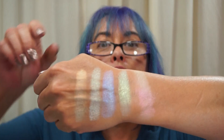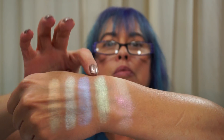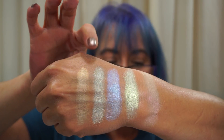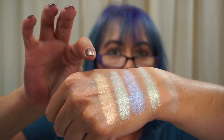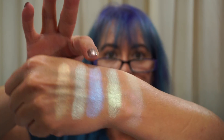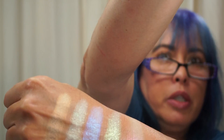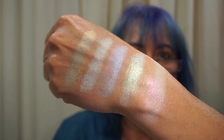I did do some swatches for you. The first four are from the Astronomy Highlighters. I'm not sure of the names, but you can just see these are gorgeous. This one kind of has a peach. These two are greens but they are different. And this gorgeous purple here — and then Mermaid Tears. Oh, I hope the shift shows — beautiful pink shift to it.